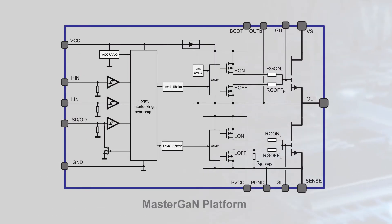ST's MasterGAN platform eliminates this complexity. The integration provided with MasterGAN power SIPs makes implementing a GAN-based power supply easy.